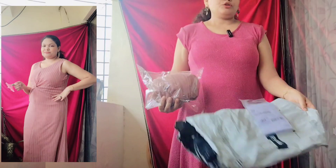Hello friends, we are here with another haul video. Let's open this and see what has come here.